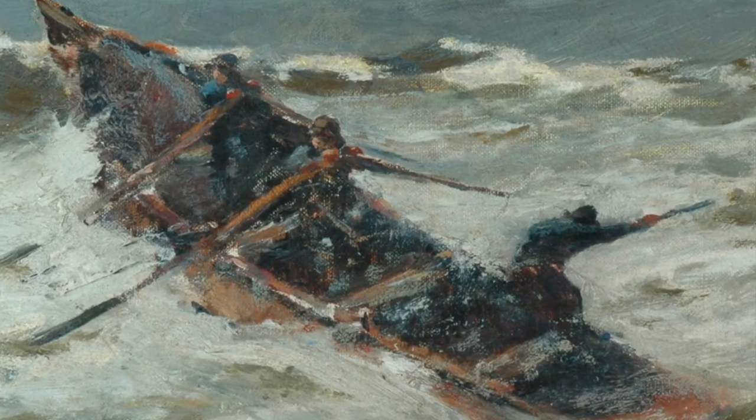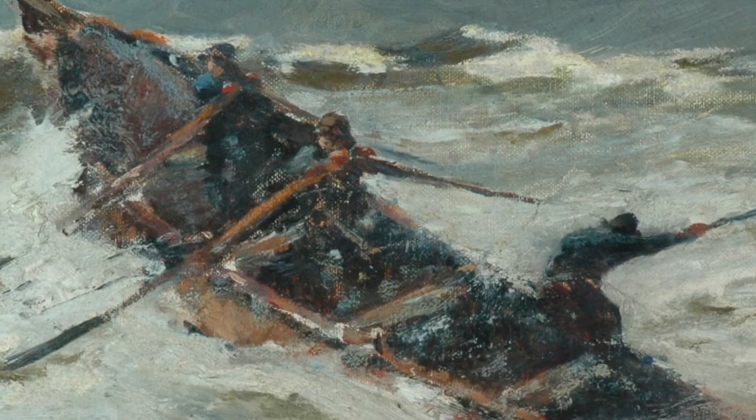Certainly no place that you would want to find yourself in — a very dangerous place to work. Now, back on dry land and in contrast, we have this beautiful watercolour painting by Dame Laura Knight entitled Mending Nets.